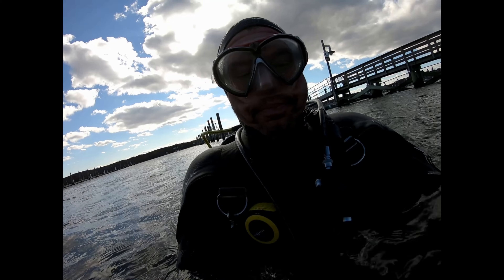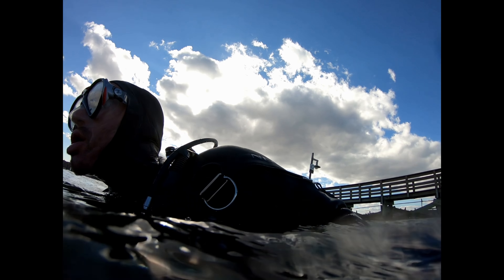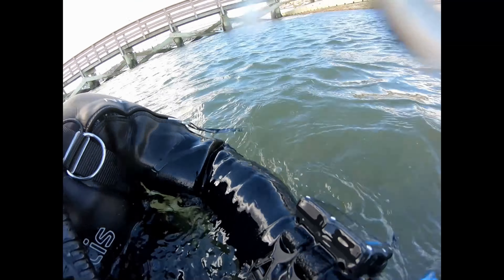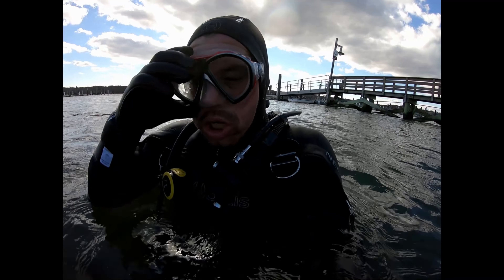If you like this video, please leave a comment or like it and subscribe, and check out some of my other videos on my YouTube channel, Sound Scuba. And that's the pier we were under during the dive.